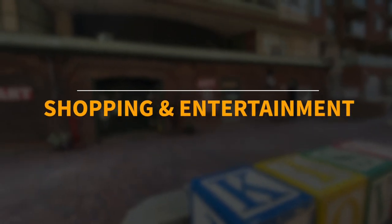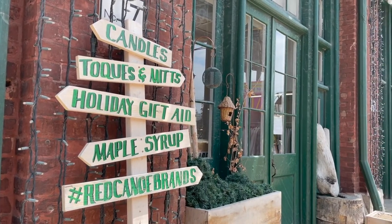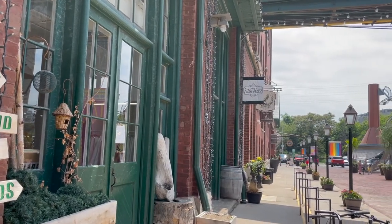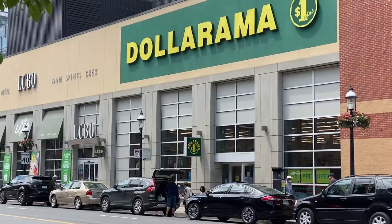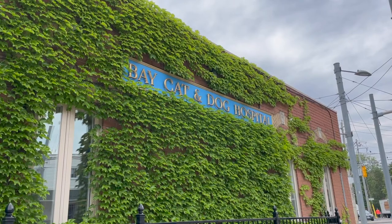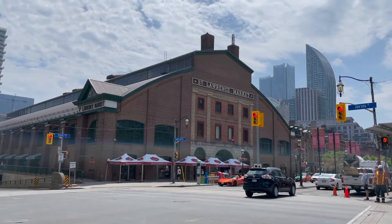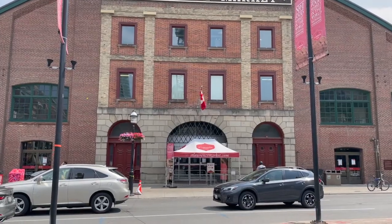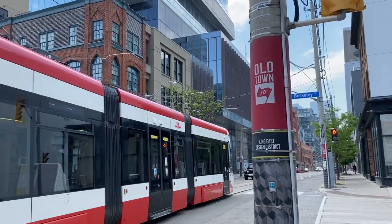Now it's time to talk shopping and entertainment. The Distillery District is full of shops and art galleries, and there are also a handful of design and furniture shops in the area. You can also find all everyday necessities here — Staples, Dollarama, grocery shopping, pharmacies, bed stores — all within walking distance. In my opinion, the main beauty of Corktown is its proximity to St. Lawrence Market, where you can find any fresh produce you'd like, including some ethnic cuisines. If you're looking for a big shopping mall, Eaton Center is just 10 minutes away on a streetcar.